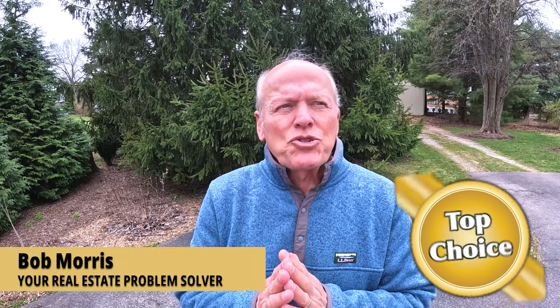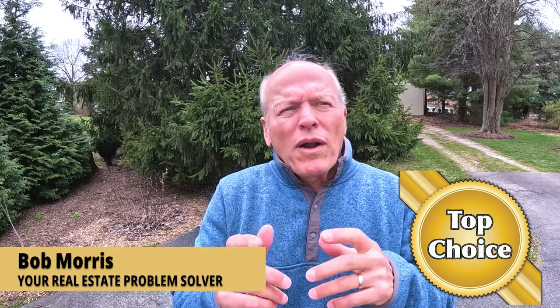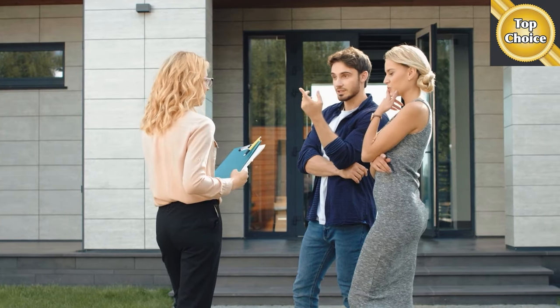Over the years, I've worn lots of hats in the real estate industry. I bought my first house while I was still in college, so yes, I've been a first-time homebuyer. I know what that feels like, and I've made systems that help so that you come to learn what is going to happen next — taking some of that anxiety out of the whole transaction and making it a much more enjoyable experience.